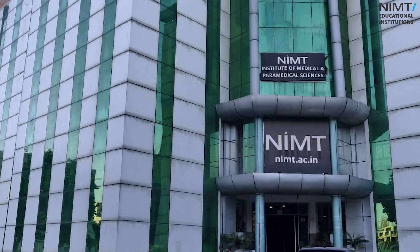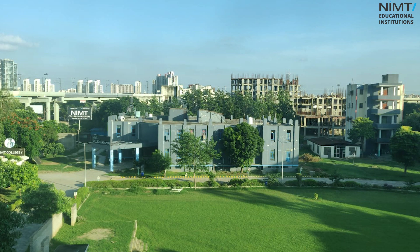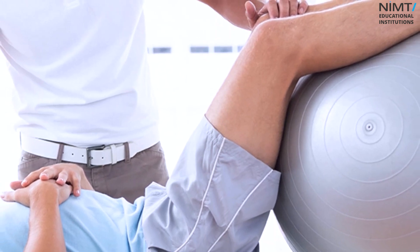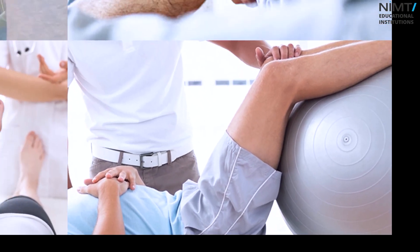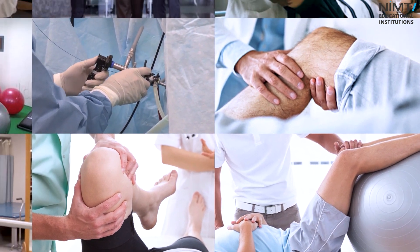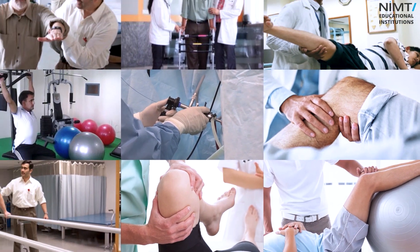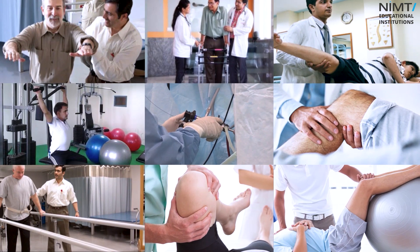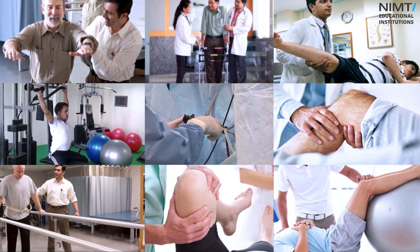After completing your Diploma in Physiotherapy over two years, you become a Technician in the field of Physiotherapy. That means you can assist a Physiotherapist — a Bachelor of Physiotherapy or a Master of Physiotherapy who is currently working — in their clinics, or you can become their assistant.